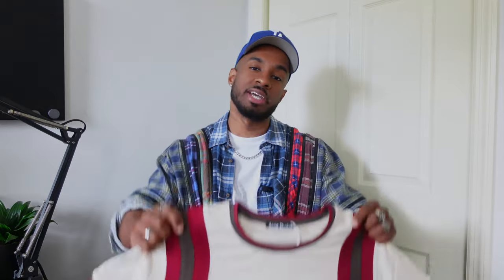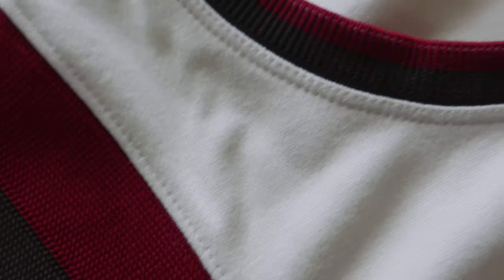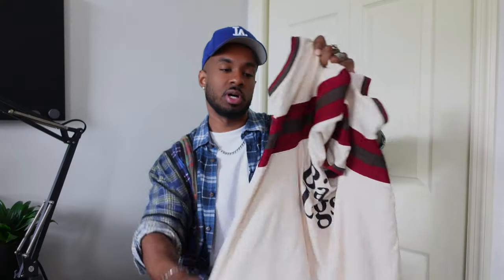Next is a t-shirt from Agni Studios. Overall it has more of a vintage look to it — it's like an off-white, burgundy type color. It just has one graphic on the front with some text, kind of like a varsity jacket type design on the sleeves. On the back, it just has one Agni Studios logo. These details are burgundy and gray. Really good quality t-shirt and it's pretty stretchy as well.